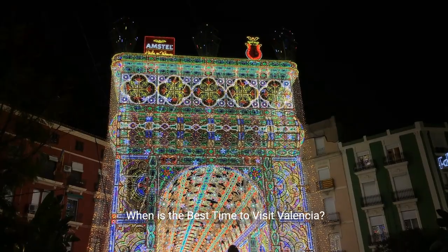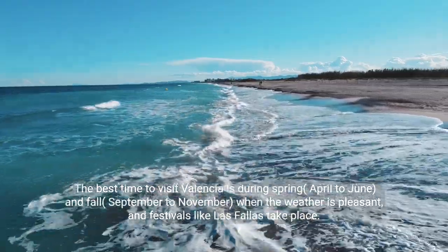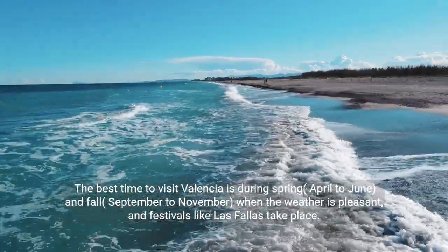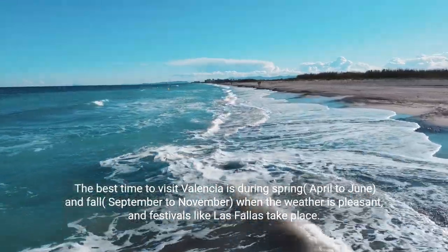When is the best time to visit Valencia? The best time to visit Valencia is during spring, April to June, and fall, September to November, when the weather is pleasant and festivals like Las Fallas take place.